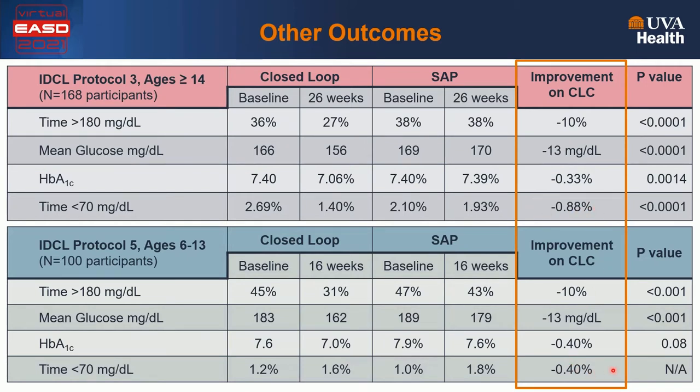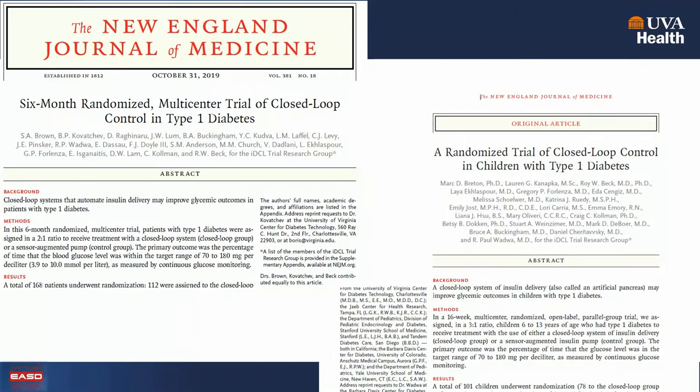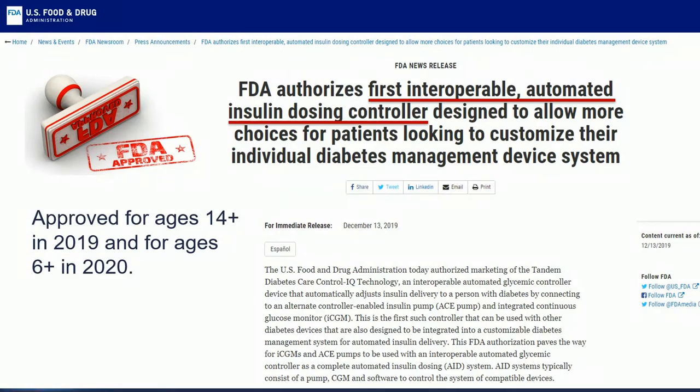Time below 70 mg/dL was reduced by 0.9% in adults and less prominently in children. Most of these comparisons yielded highly statistically significant results in favor of the Control IQ system. Both trials were published in the New England Journal of Medicine — the adult-adolescent trial in October 2019 and the child study in August 2020. As a result, the FDA cleared the Control IQ system for ages 14 and up in 2019 and for ages 6 and up in 2020. The system was authorized as the first interoperable automated insulin dosing controller designed to allow more choices for patients to customize their individual diabetes management device system.